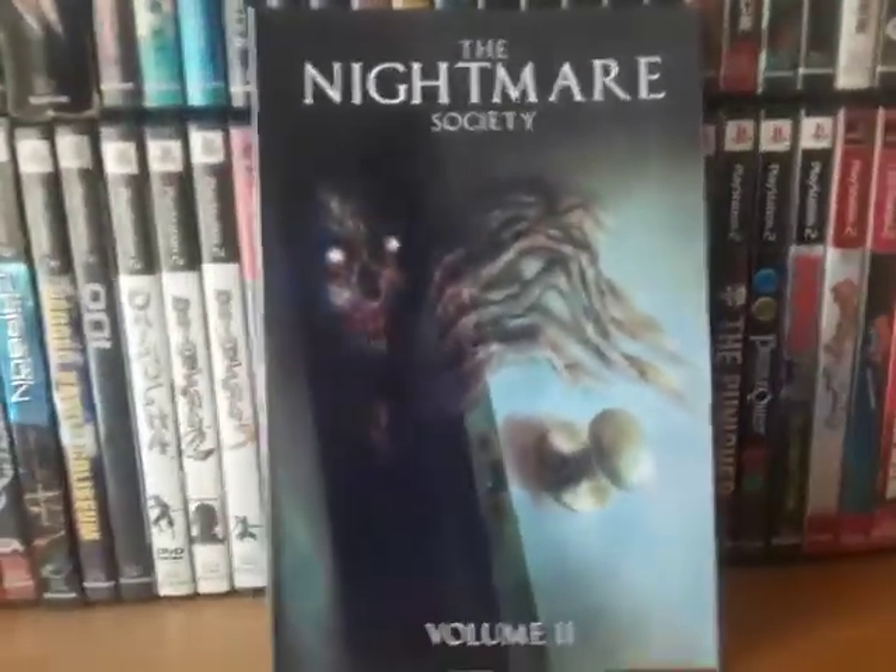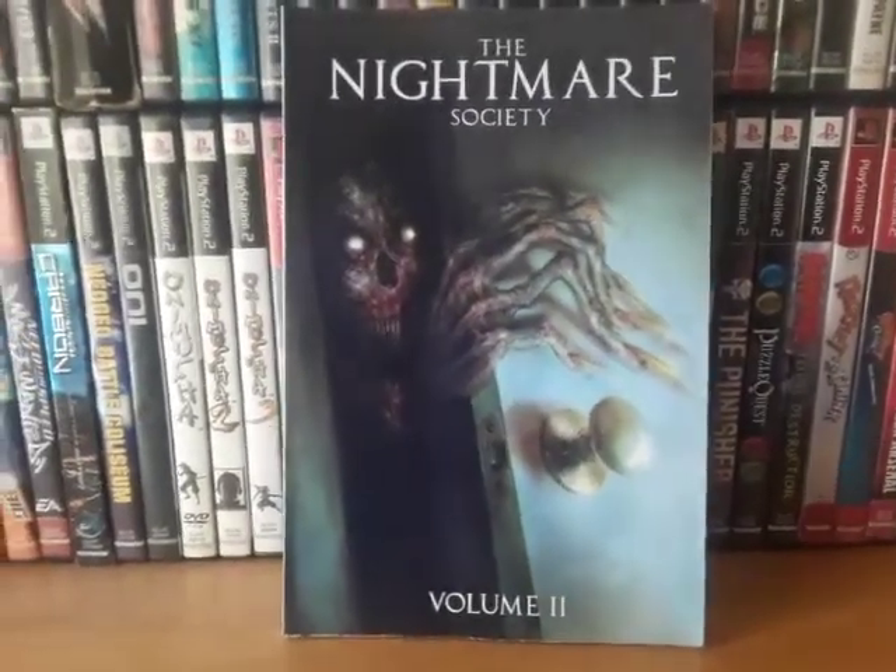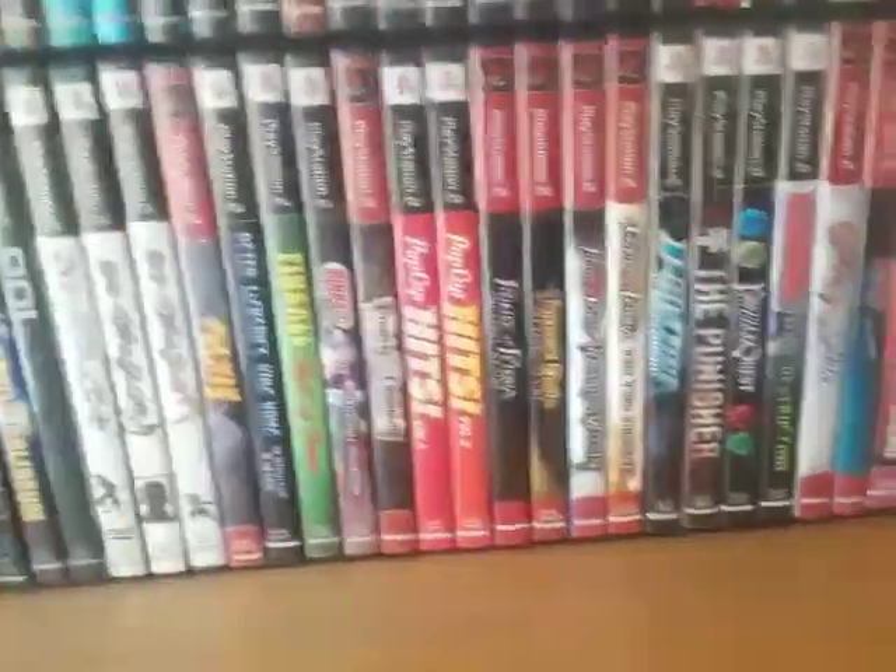Next is The Nightmare Society Volume 2. They did release a Volume 3 and I ordered that one — I'm just waiting for it to arrive. I can't really say anything about Volume 2 because I haven't read it yet.